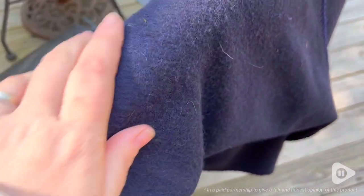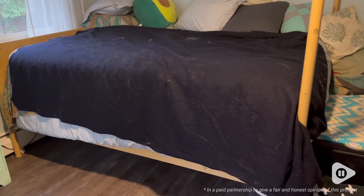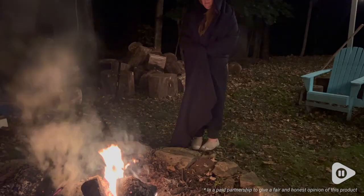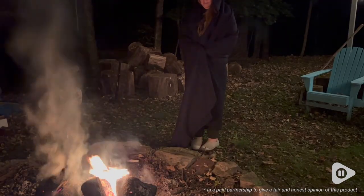It is this beautiful navy blue color, and I am just so impressed with the quality of this blanket. It's a large size — about 66 by 90 — so you can throw it on a queen-size bed.